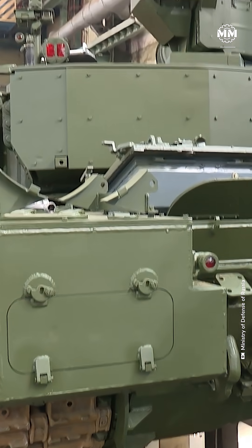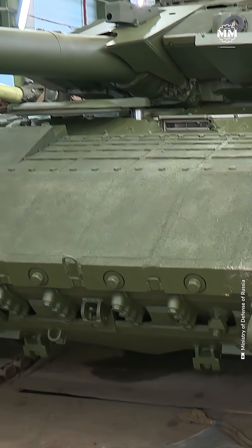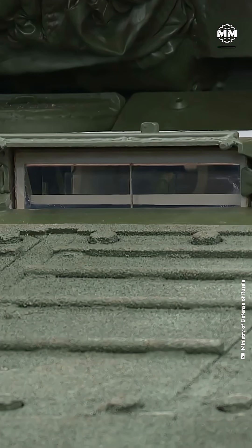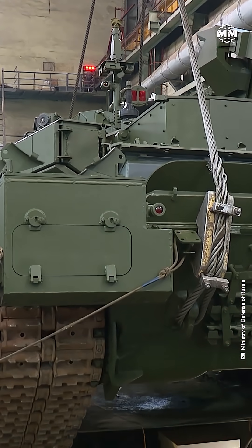Developed as part of Russia's broader universal combat platform, the T-14 is the first tank in the world to place its crew in a fully isolated armored capsule at the front of the hull, separated from the turret entirely.